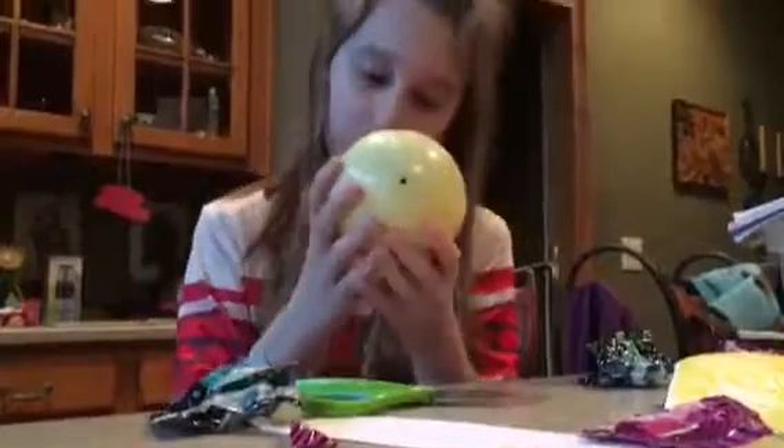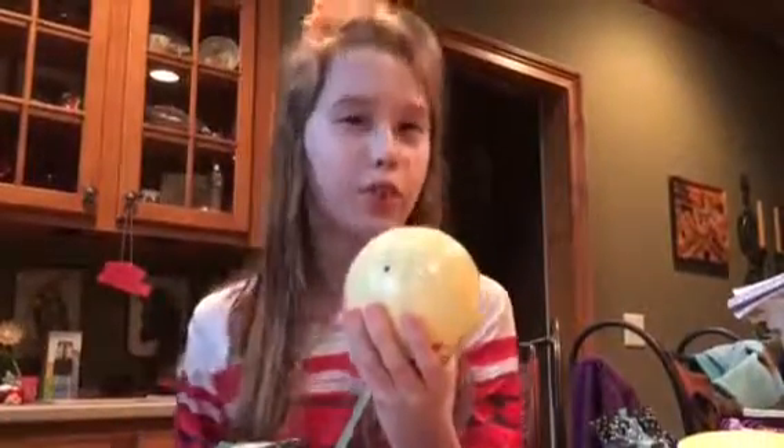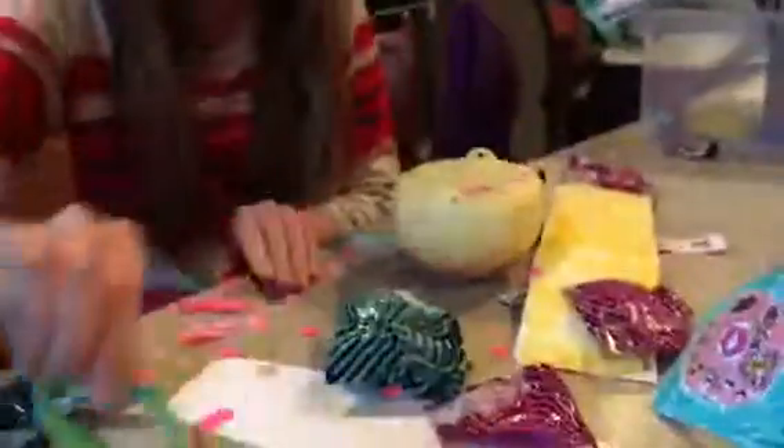Now we just have to pull the ribbon. When I was first taught how to do this I was really really nervous — I was like, I hope I don't shoot confetti everywhere. We pulled and confetti just went everywhere! It's bright pink confetti.